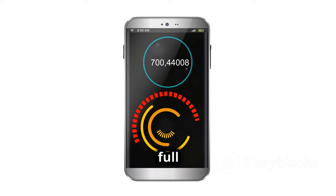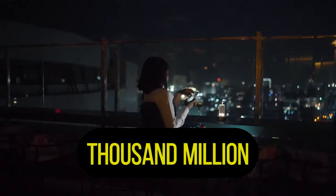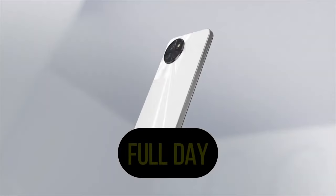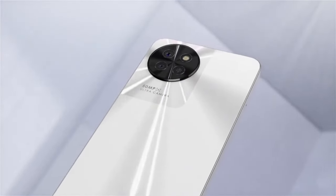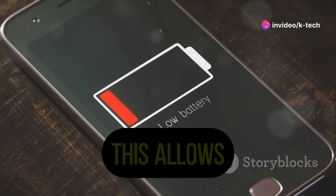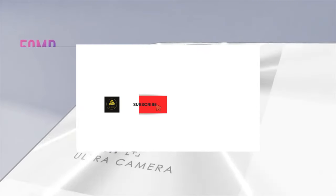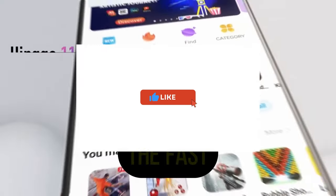The itel S23 Plus packs a 5000mAh battery — a large battery that can easily last for a full day. You can use the phone heavily without worrying about running out of juice, and if you're a light user you can even get two days of use. The phone supports 18-watt fast charging, allowing you to quickly top up the battery and get a decent amount of charge in a short amount of time. Overall, the itel S23 Plus has excellent battery life that can keep up with your busy day.